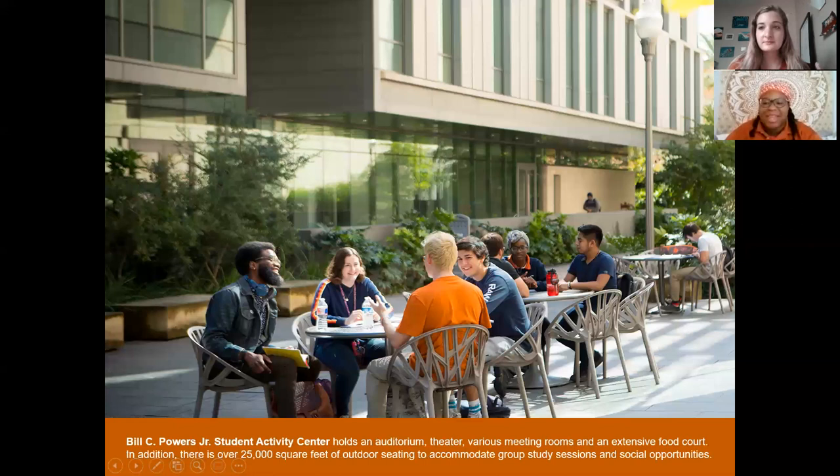Literally right next to the MLK statue is the WCP — the Bill C. Powers Student Activity Center. This is the hub of student life on campus because this is where all the food is. It was actually a student initiative: there was a lot open that was going to become a parking garage, but students said 'No, we want a place where students can just be students and hang out,' because the only other student union was all the way past the Tower.